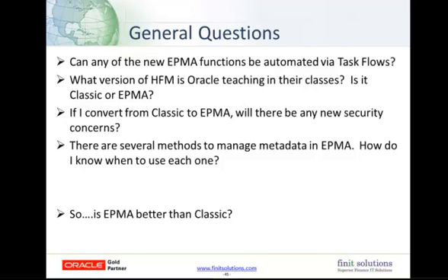The next question is: can any of the new EPMA functions be automated via task flows? The answer is yes — EPMA has been incorporated into task flows. Data synchronizations, importing metadata, and deploying applications are all included in version 11.1.2.2.